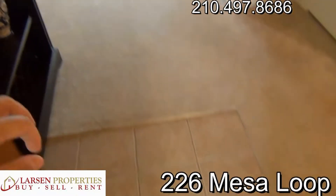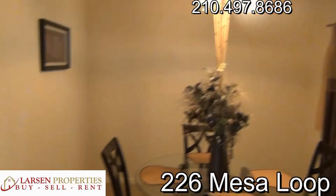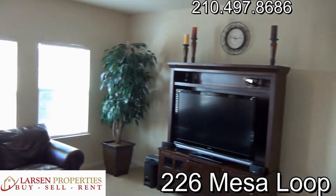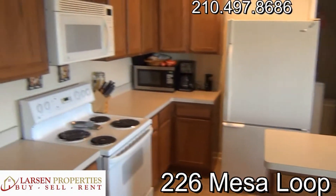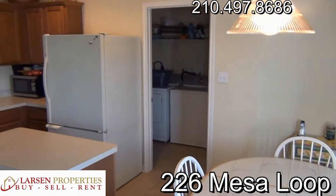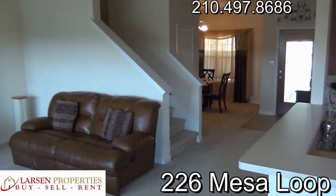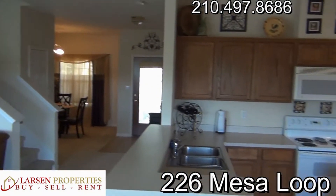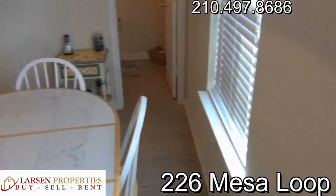As we come in, immediately to my right we have a formal dining room. Walking into the home, off to the right we have a real nice living space adjoining the big open kitchen. There's a half bath over there in the corner, a washer/dryer room, the kitchen with a long island bar, a built-in microwave, the fridge can stay, and a breakfast nook.